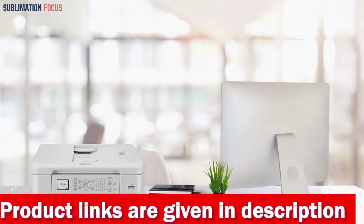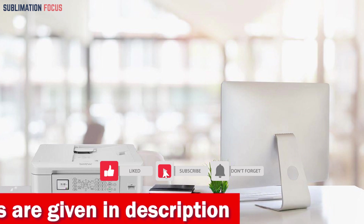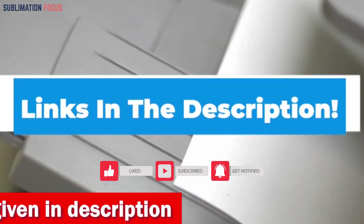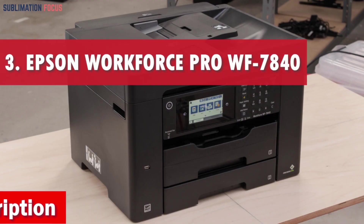Additionally, the MFC-J1010DW is Energy Star qualified and offers two-sided printing to reduce paper usage. If you think this printer is right for you, check out the link in the description box to get it right now.